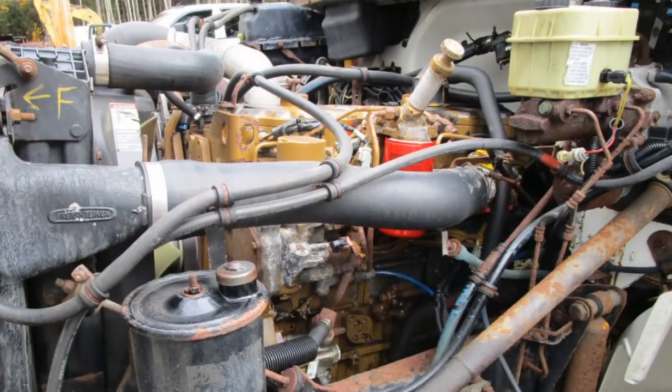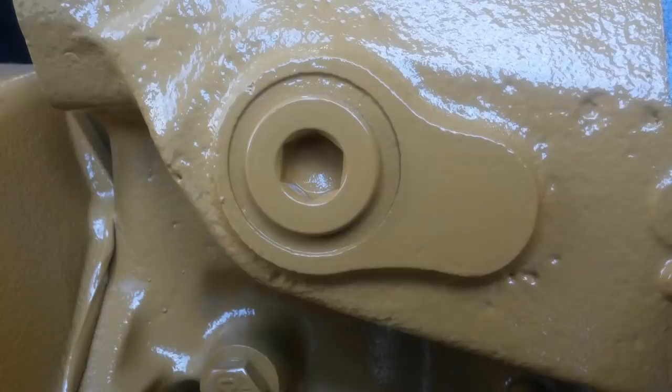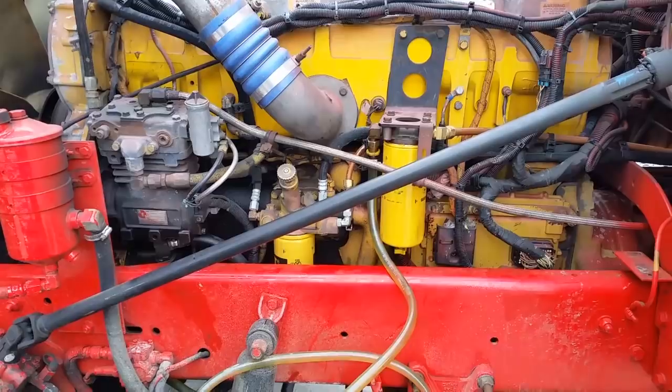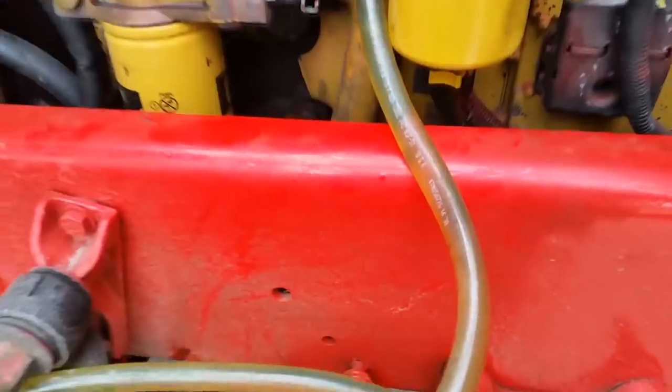The only difference I could ever find was on Freightliner 3126s — they came as brown. All 3126s in the FL series trucks were brown. This did not apply, however, to their heavy-duty engines made in the same production years. Kind of a weird fact.